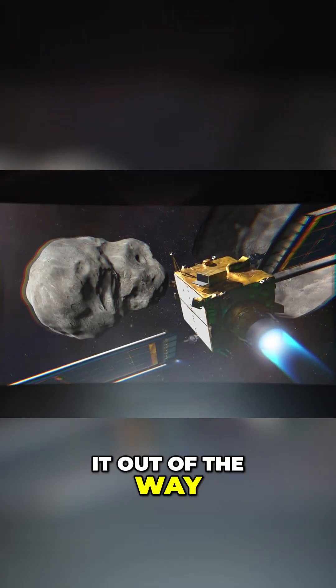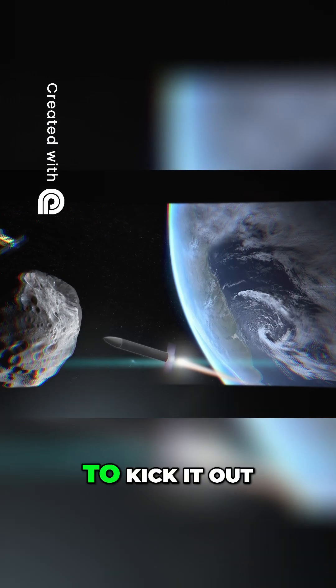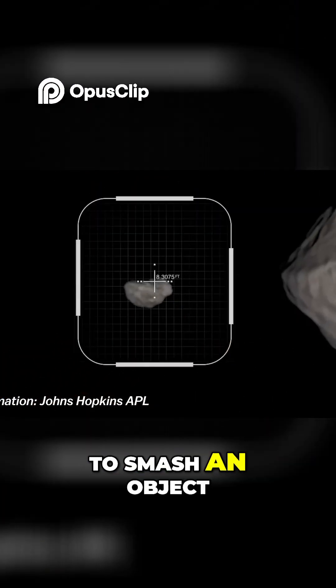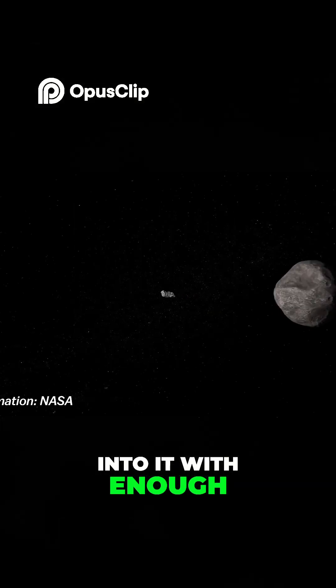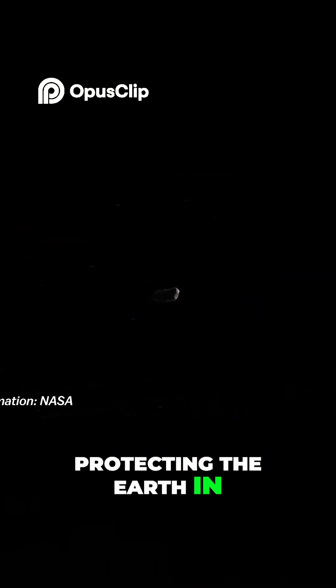We can either kick it out of the way, pull it away from Earth, or nuke it. To kick it out of the way, we are essentially trying to smash an object into it with enough force to push it off course, protecting the Earth in the process.